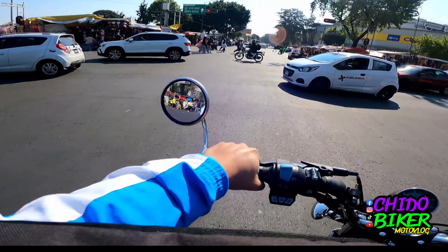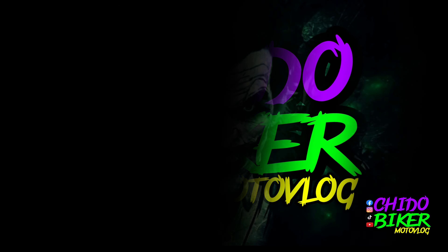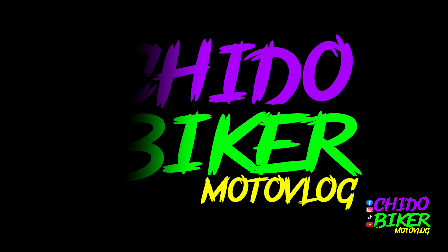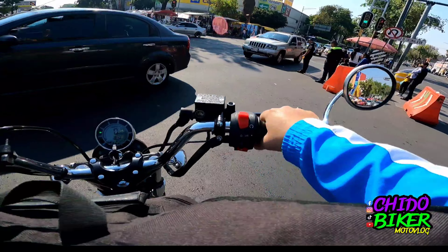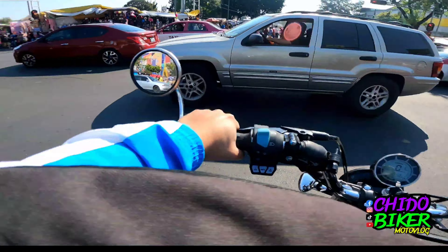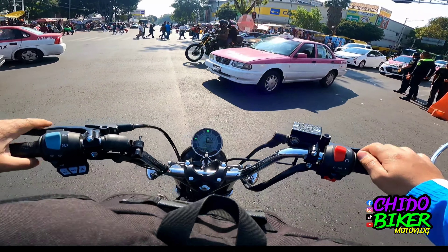Hola amigos, bienvenidos al canal, bienvenidos a otro video. Hoy quise hacer este video para demostrar más o menos cómo es vivir con la Thunderstar 250.